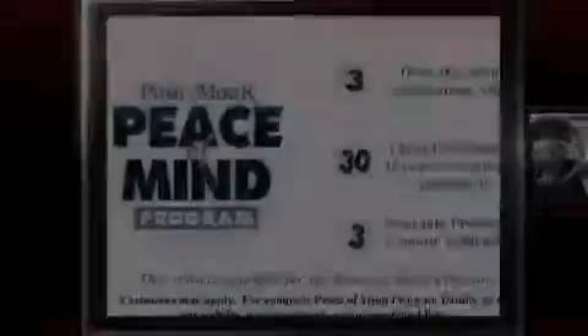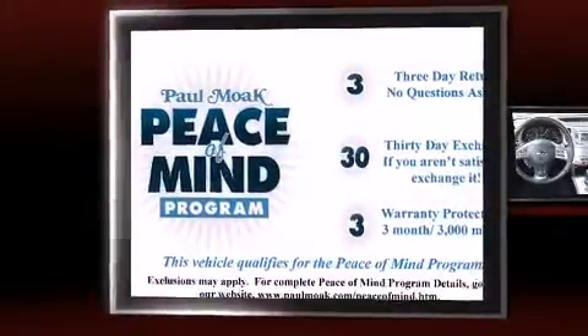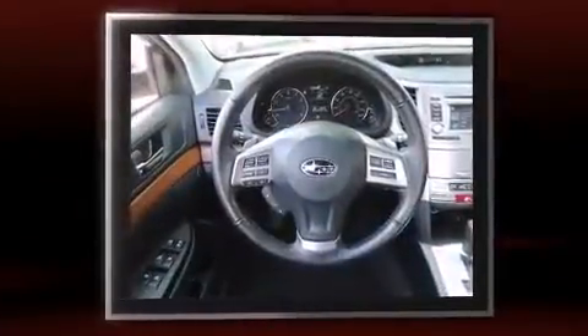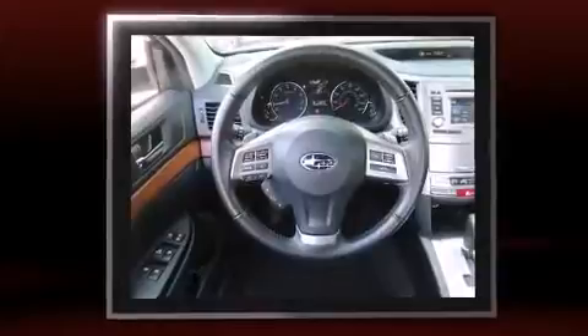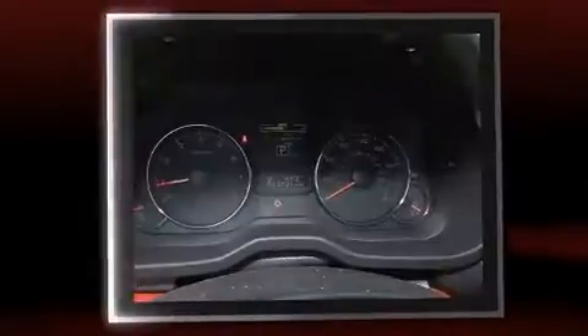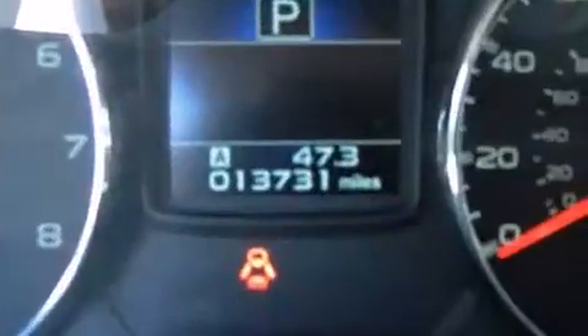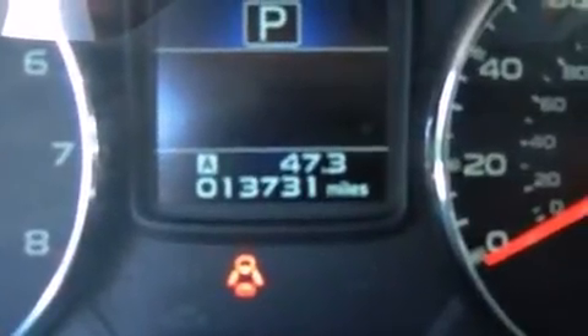Familiarize yourself with the 2013 Subaru Outback. This four-door, five-passenger wagon still has less than 15,000 miles. It features all-wheel drive versatility, an automatic transmission, and a 2.5-liter four-cylinder engine.